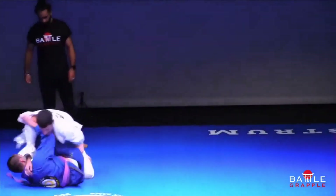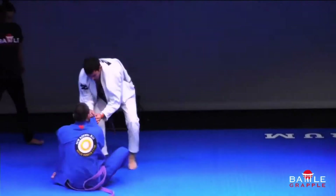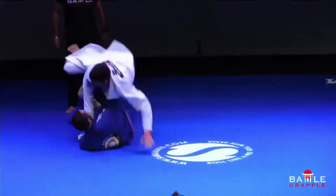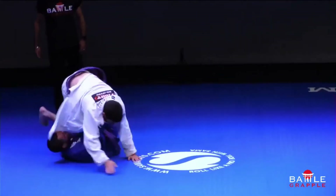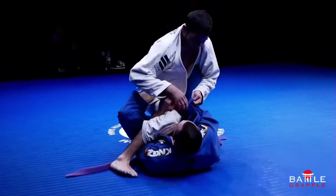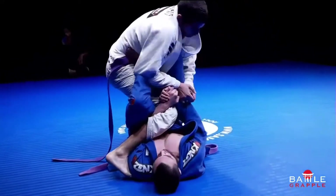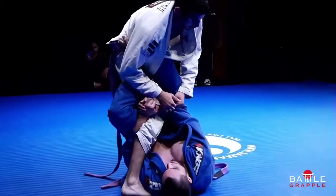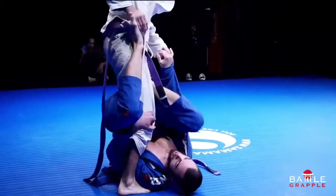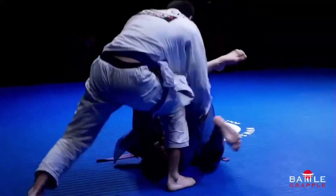Good from Luis for getting back to the position that he wants. That grip break was tough. Nice leg isolation there by Luis — let's see what he can do with that, whether he's going to get up for the sweep or try and attack the ankle. Vasco is putting a lot of weight on that leg. Beautiful back step — very nice.